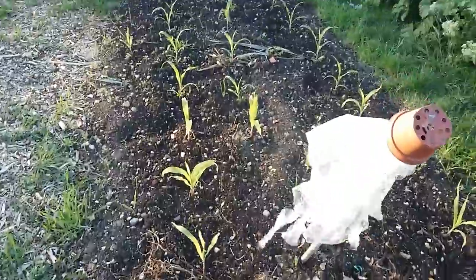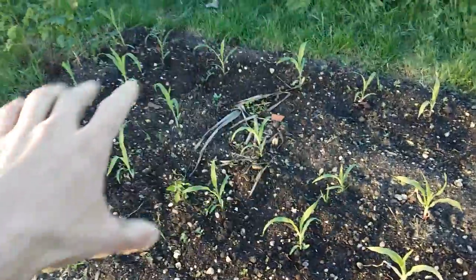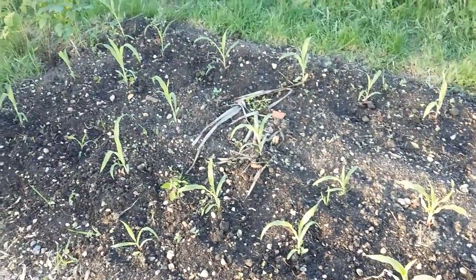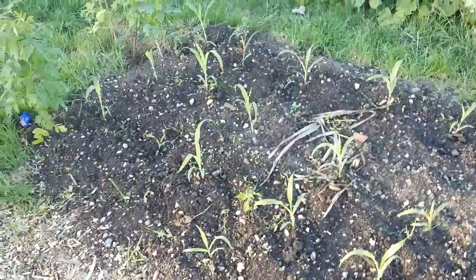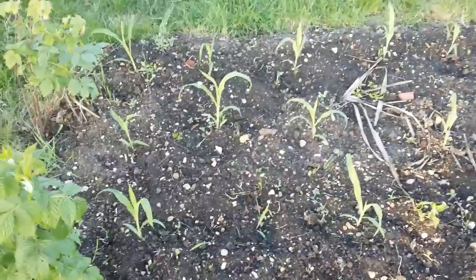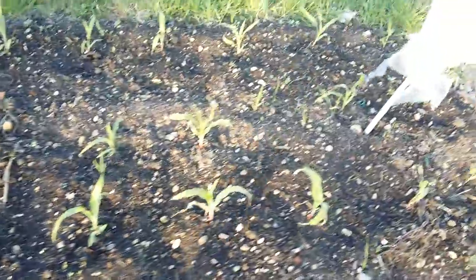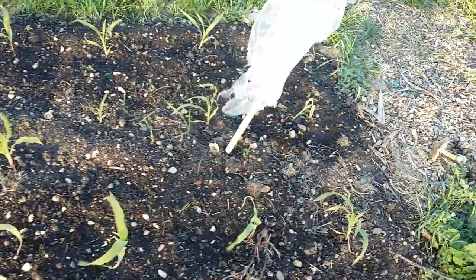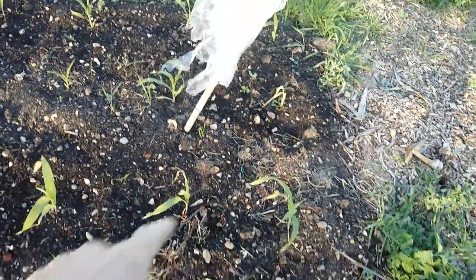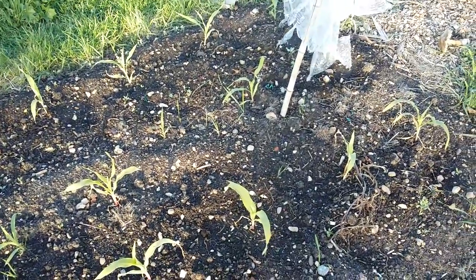Over here we have some sweet corn and they're looking good. I like to grow them in a block like this because when you shake them they help fertilise one another — I think they're F1, so they'll probably be self-fertile anyway, but it's one of those things I like to do. There are probably over 20 plants here, and if each one produces two cobs, that could be 40 cobs — so quite happy about that.